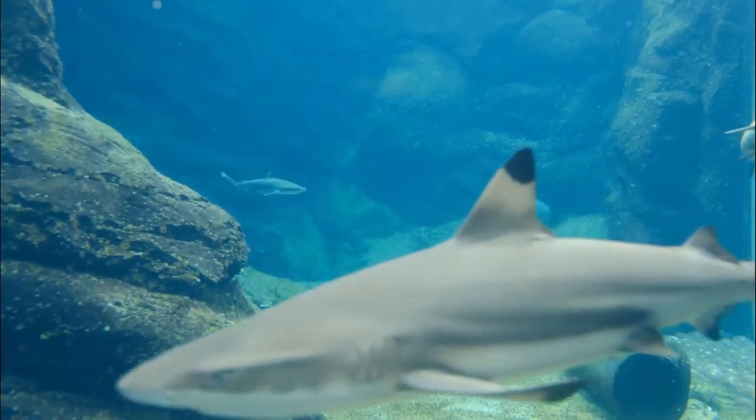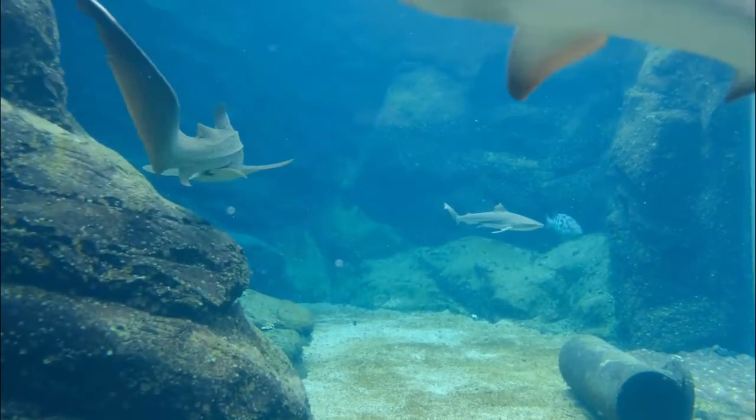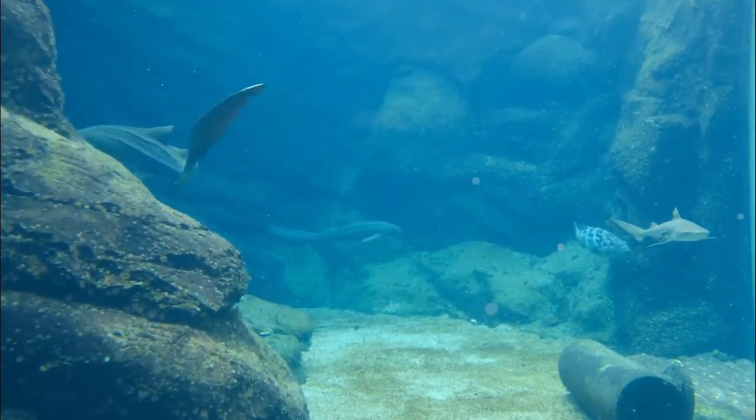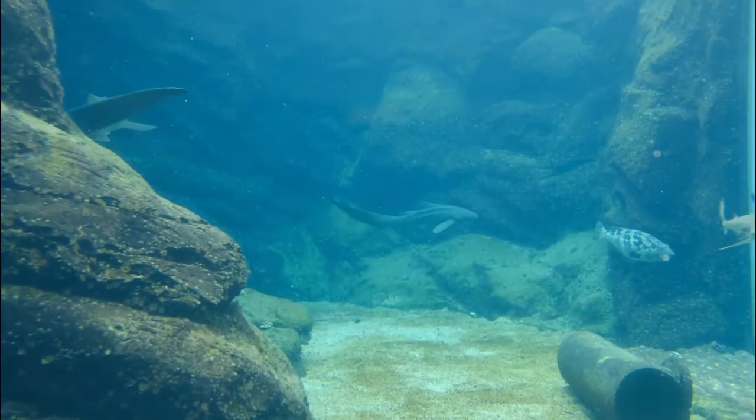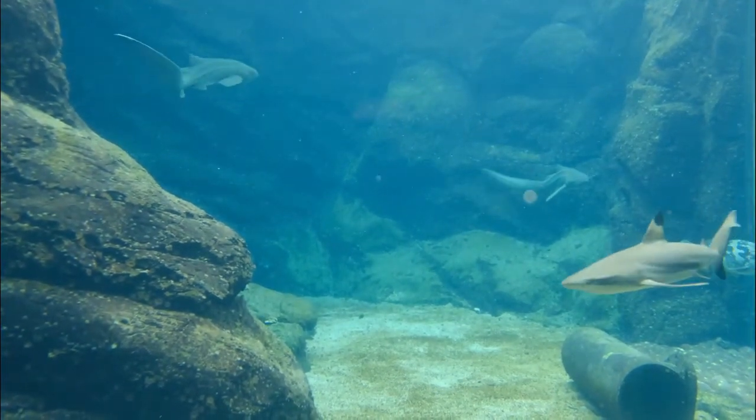Sharks have been around a very long time. Based on fossil scales found in Australia and the United States, scientists hypothesize sharks first appeared in the ocean around 455 million years ago.